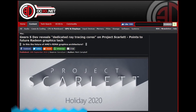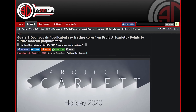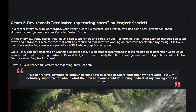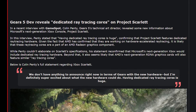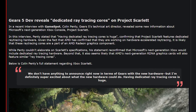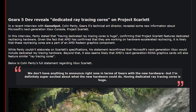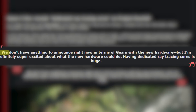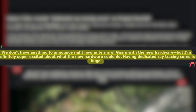You know what else is amazing? We just got some unveiled information from one of the Gears of War 5 devs — Gears 5 is what it's called. The developer on that was talking about the next generation of consoles and let slip something that nobody has actually come out and said just yet, which is that the next generation console will have dedicated ray tracing cores. The specific quote goes: 'We don't have anything to announce right now in terms of Gears with the new hardware, but I'm definitely super excited about what the new hardware could do. Having dedicated ray tracing cores is huge.'